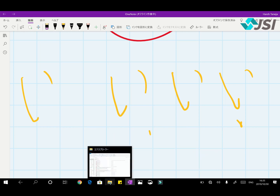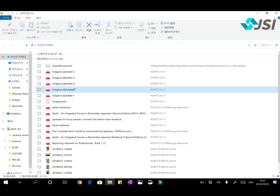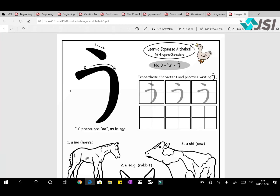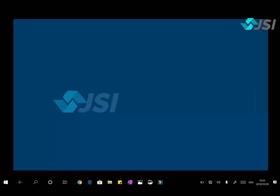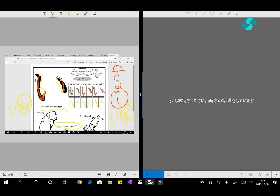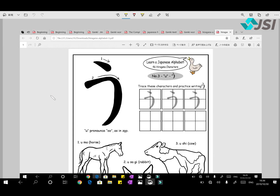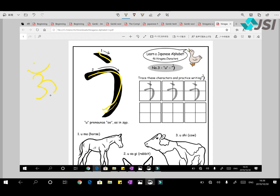Next after A and I is U. You can see how U is written. You can make your own story to remember it. The sound is U as in 'zoo'. We have this sound in Hindi as well. First put a stroke on top, then draw the shape. Many people make it like this. The English letter U is also hidden inside it — or think of an owl sitting on a tree: the body, eyes, and beak.